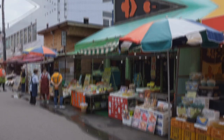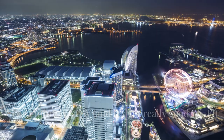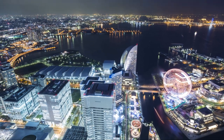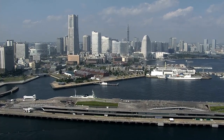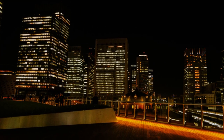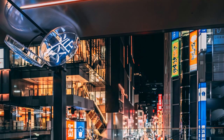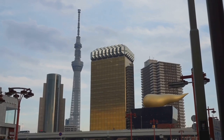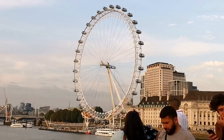Hold on to your hats, folks, because we're headed to the future — well, technically it's just Minato Mirai 21, Yokohama's futuristic waterfront district, but close enough. This place is like something out of a sci-fi movie, with towering skyscrapers, cutting-edge technology, and enough neon lights to make your retinas scream for mercy.